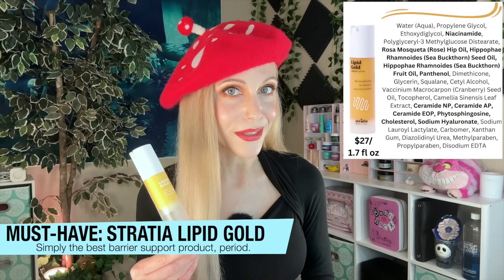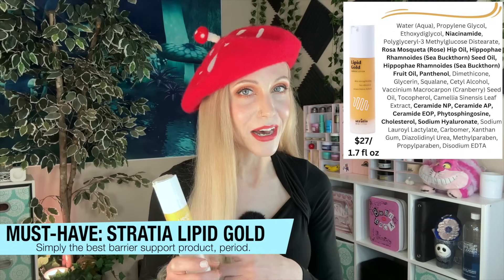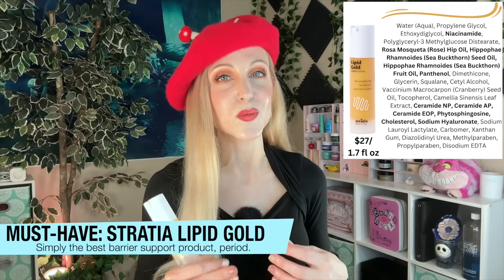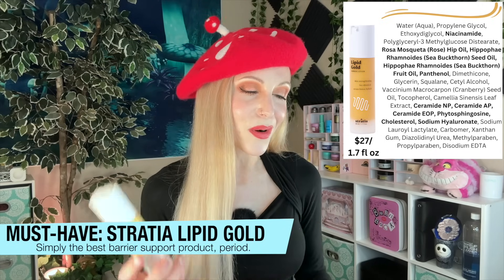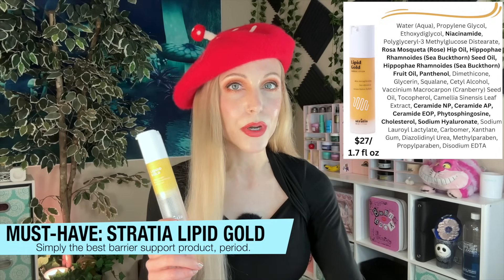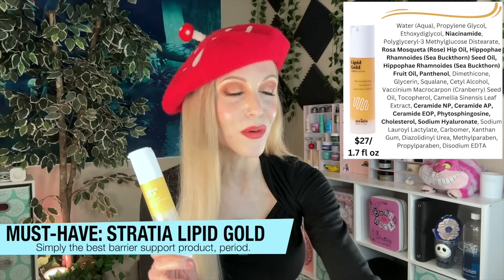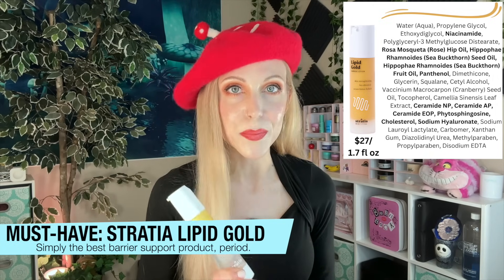Let's get into today's video. I want to start with a product that I will not go without. Get your bingo cards out because some of you know what's coming — it is, of course, Stratia's now-renamed Lipid Gold. This is kind of a funny way to start because in all truth, I haven't been using this as much lately because we have some new barrier boosting products on the market that I'm testing right now. But the reason I'm still putting Lipid Gold into this category is because there's nothing else on the market quite like it.